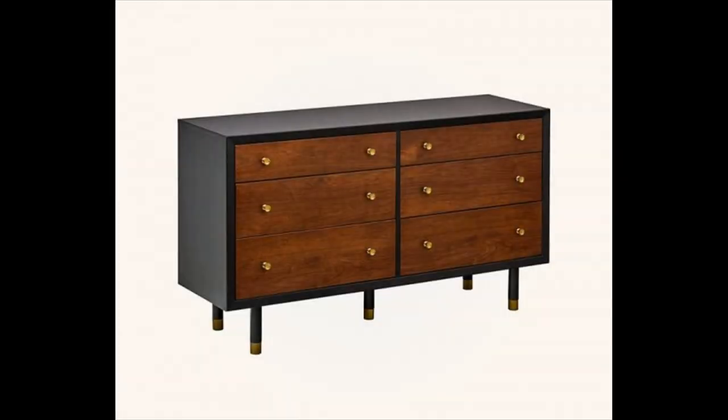Black and walnut dresser with golden accents — the deep tones of this dresser paired with its brass knobs and feet have it overflowing with an elegant and luxurious feel. Made from solid hardwood with walnut and birch veneers. A matching end table is also available.